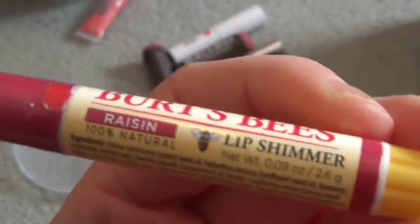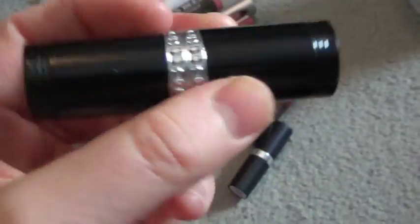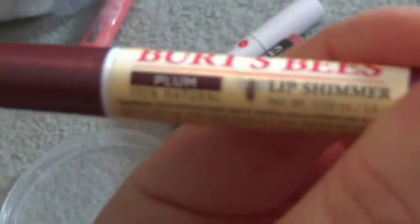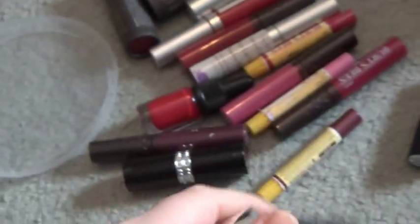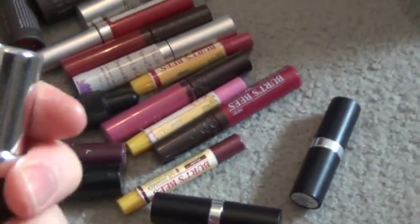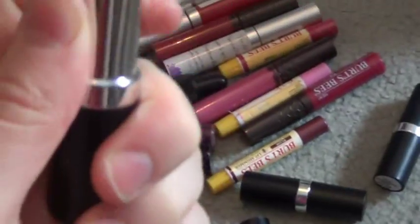Burt's Bees Lip Shimmer in Raisin. My Beauty Addiction — I can tell right away from the packaging which is beautiful — in Passion Fruit. Very, very nice, I really like it. Burt's Bees in Plum — very, very dark. Sweet Wine from the All Natural Face — it's like a dark red, really pretty. As you can see, I love the All Natural Face so much, except their cream foundation since it breaks me out, and any kind of cream products I avoid.